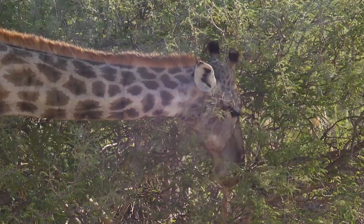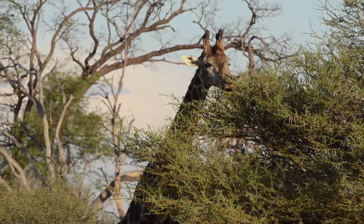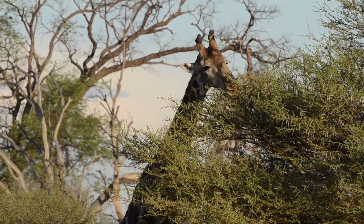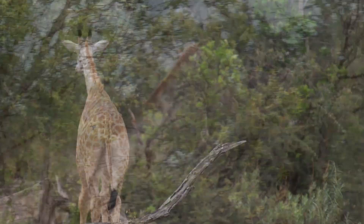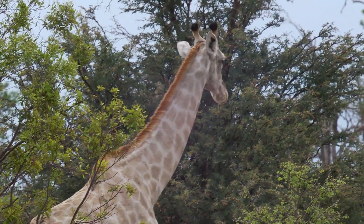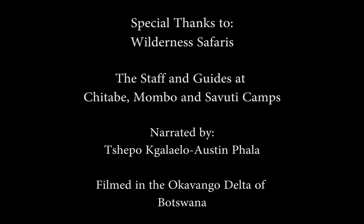The trees change the taste of their leaves by depositing a lot of tannin onto them. You can see that giraffe was feeding on that acacia — it still has lots of green leaves — but eventually she moves on to the next tree. You'll never see them staying in one tree for very long, because eventually the taste of the leaves changes and forces the animal to move on.